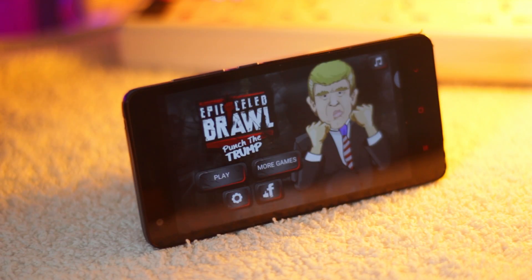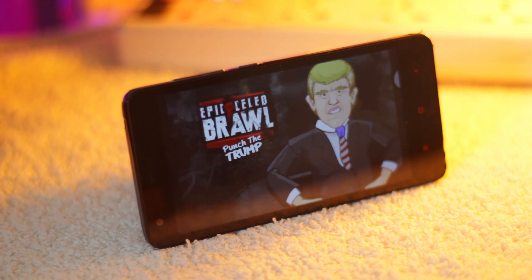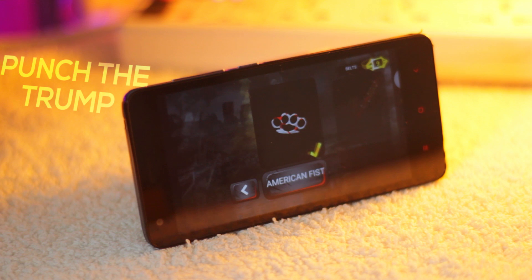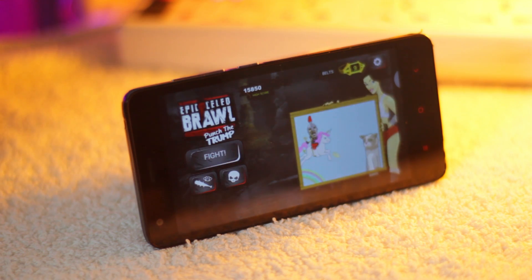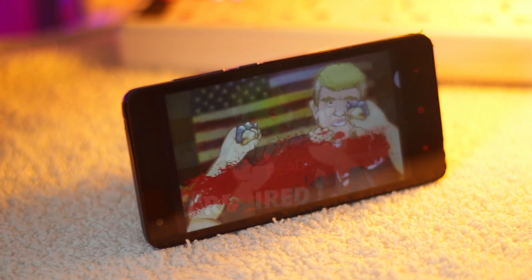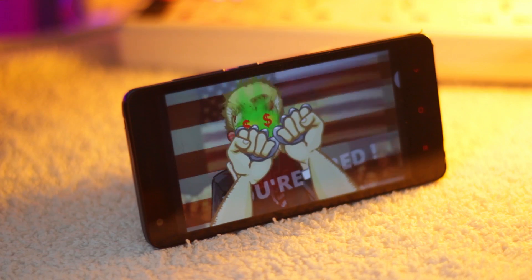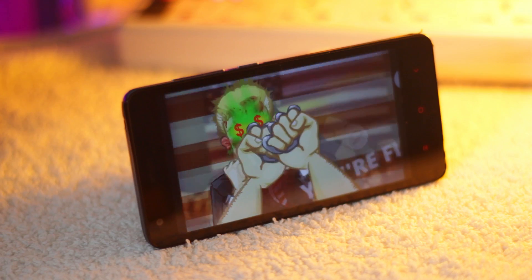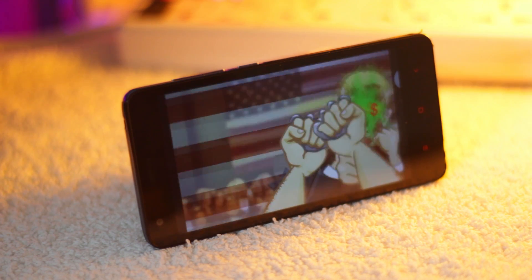The next app on the list is actually a game called Punch the Trump. It's a boxing game — not just any boxing game, but a boxing game in which your opponent is none other than Donald Trump. Basically all you have to do is punch the Trump. If you're against Trump just like I am, you are definitely going to enjoy this game. If you don't, I guarantee a refund of a million dollars.